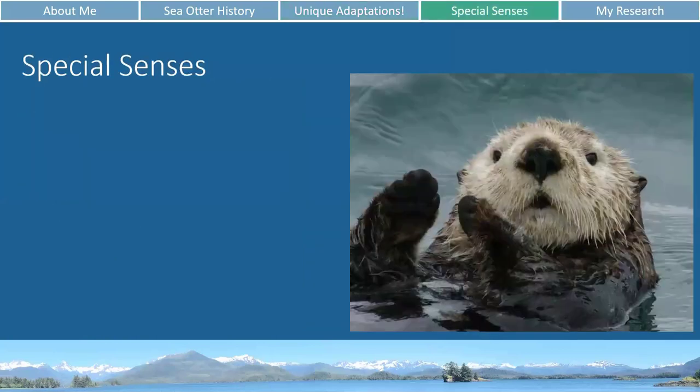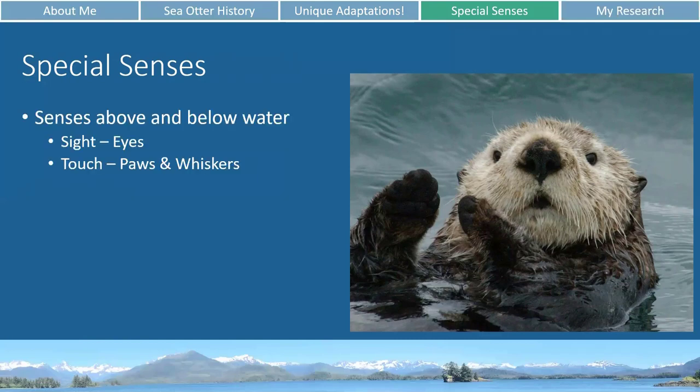Next I wanted to talk about some special senses — things like sight, touch, smell, taste, and hearing. Depending on whether you are in the air or underwater, those special senses will either work differently or not at all. For sea otters, both their sight and their touch work well both in the air and underwater. Their eyes are able to focus both in the air and underwater — if you've ever tried to open your eyes in a pool you've probably noticed your vision is a little blurry, because human eyes aren't built to focus underwater. But sea otters are able to do both.